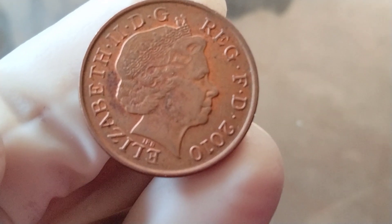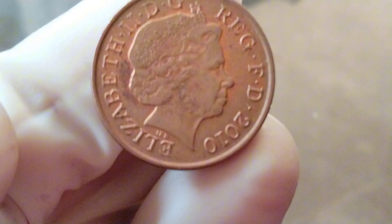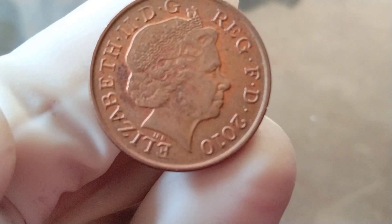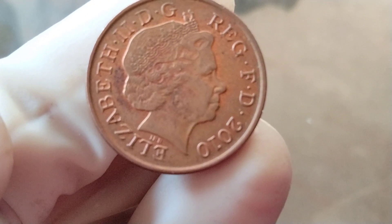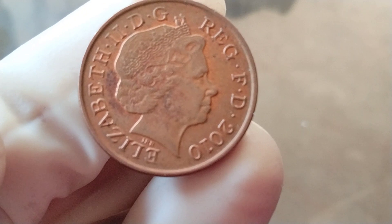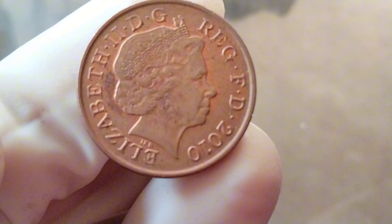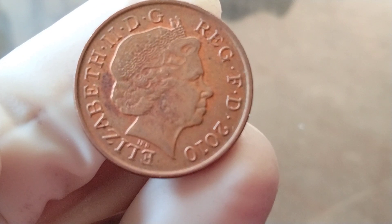The 20p and 5p coins depict sections of the Royal Shield that form the whole shield when placed together. The shield in its entirety was featured on the 1p coin, now discontinued. The new 1p coin design, which replaced the earlier design by Christopher Ironside, depicts the left section between the first and third quarter of the shield, representing England and Northern Ireland.